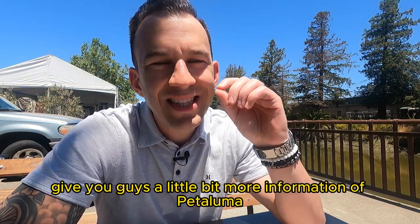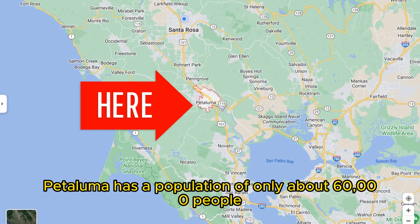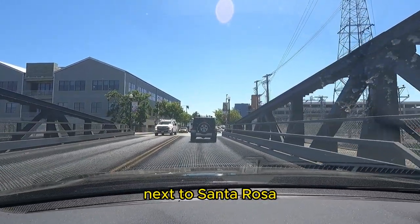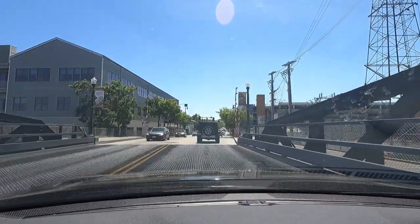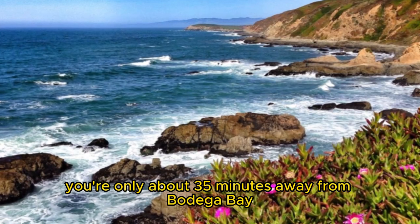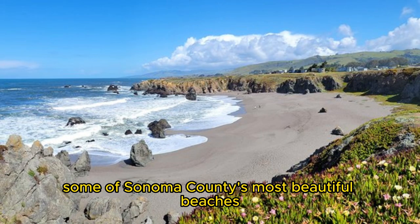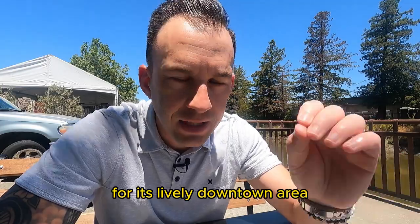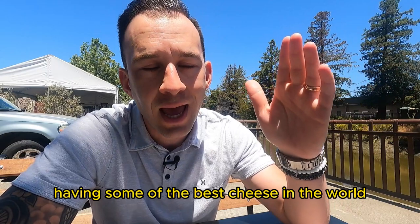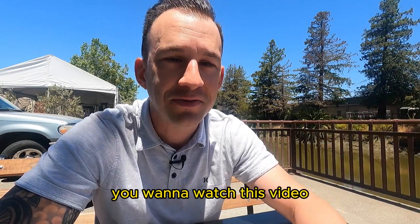Before we start with the tour, let's give you guys a little bit more information about Petaluma and exactly where it is. Petaluma has a population of only about 60,000 people — that happens to be Sonoma County's second biggest city next to Santa Rosa. It's about a 40-minute drive south to San Francisco, about a 20-minute drive south to Marin, and you're only about 35 minutes away from Bodega Bay where you can see some of Sonoma County's most beautiful beaches. Petaluma is mostly known for its lively downtown area, having some of the best cheese in the world, as well as some craft breweries. So if you're a beer person or a cheese person, you're definitely going to want to watch this video.